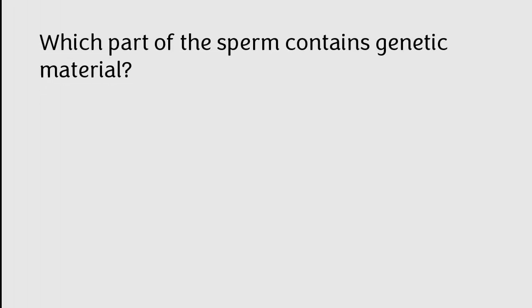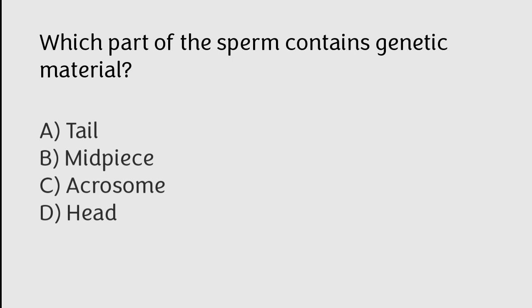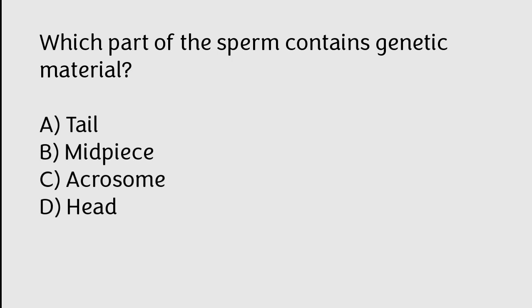Which part of the sperm contains genetic material? A) tail, B) mid-piece, C) acrosome, D) head. The correct answer is option D. The head part of the sperm contains genetic material.